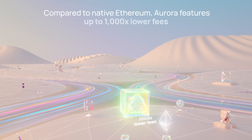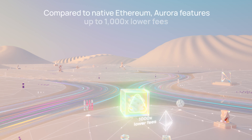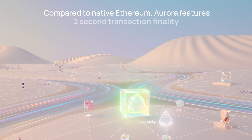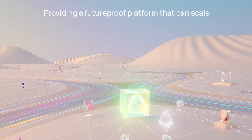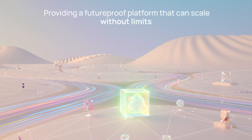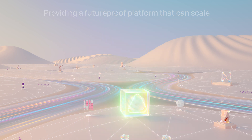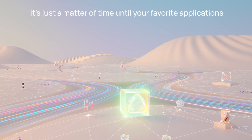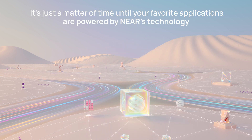Users can simply open up a familiar wallet interface like MetaMask or ImToken to start using the apps on Aurora. Compared to native Ethereum, Aurora features up to a thousand times lower fees, massively increased throughput, and two-second transaction finality, providing a future-proof platform that can scale without limits. With a growing range of popular Ethereum projects set to support Aurora, it's just a matter of time until your favorite applications are powered by NEAR's technology.